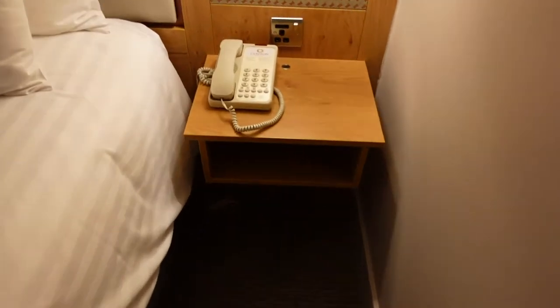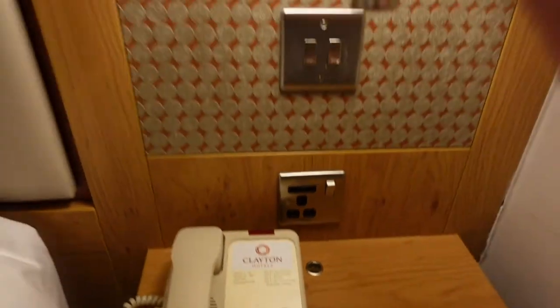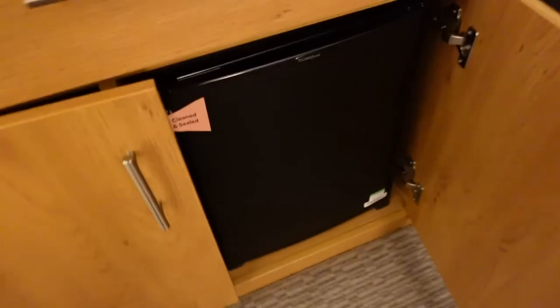So the bed and bedside floating unit. You've got USB points with the socket, lights, some shelves, a safe, hanging rail, some hangers, iron board and iron down here. TV — looks like Sky, with the Sky box as well. There's a drawer, hair dryer, and a little tub for filling up the iron with water. There's your Sky box there — pretty cool. We've got a mini fridge.